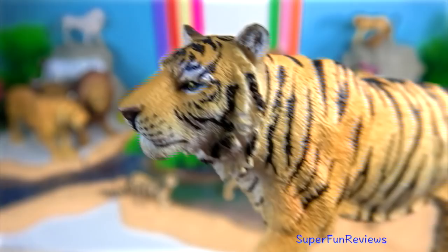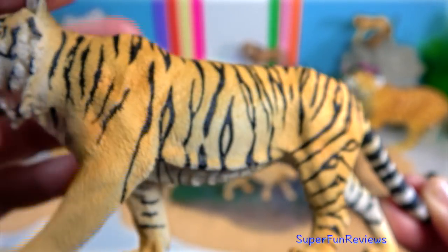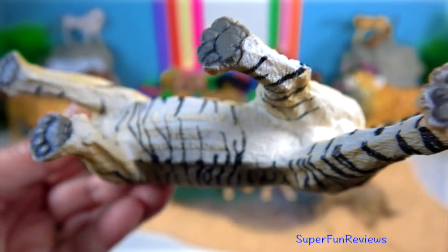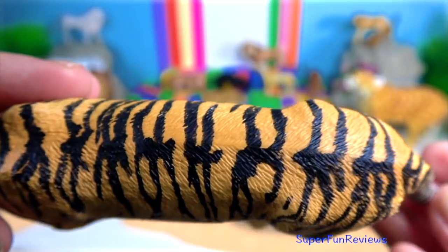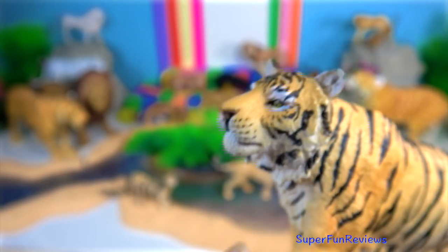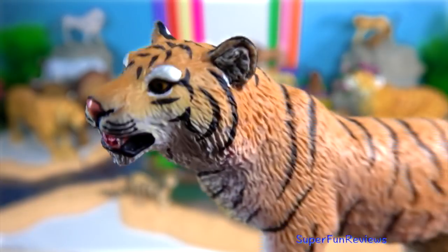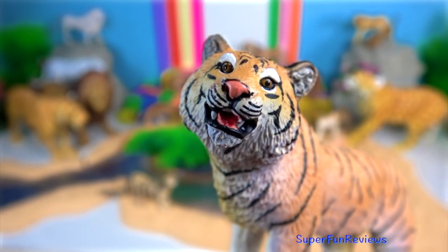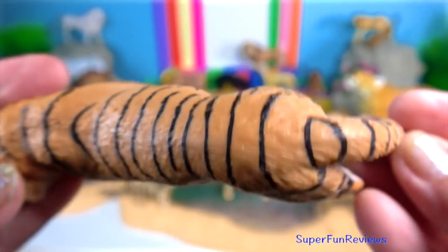The tiger is one of only a few striped cat species. It is not known why spotted patterns and rosettes are the more common camouflage pattern amongst felids. Tigers that are still alive today include the Bengal tiger, Caspian tiger, Siberian tiger, South China tiger, Indo-Chinese tiger and Malayan tiger.